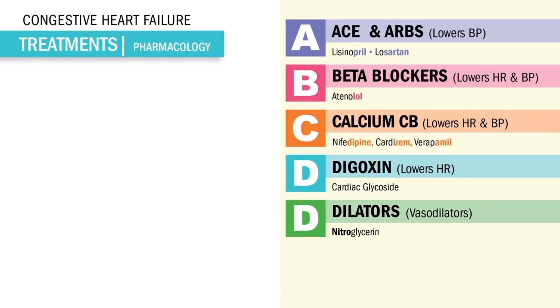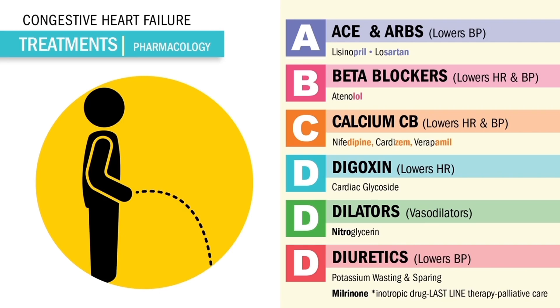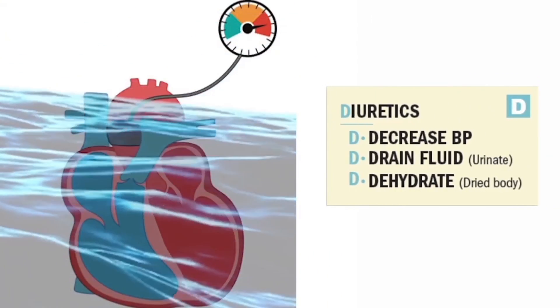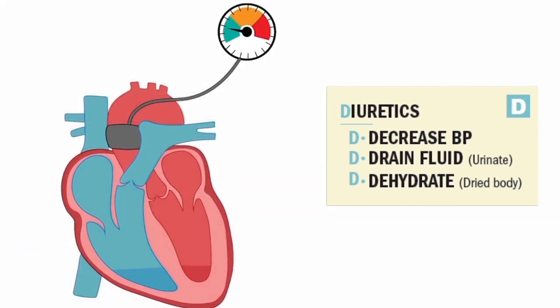The last D is for diuretics, which diurese fluid or drain the fluid from the body and into the potty. This is the number one drug we use for acute or worsening heart failure. Remember the D's: diuretics decrease blood pressure by draining the fluid — diuresing the fluid — to dehydrate our heart failure patients with heavy fluid.